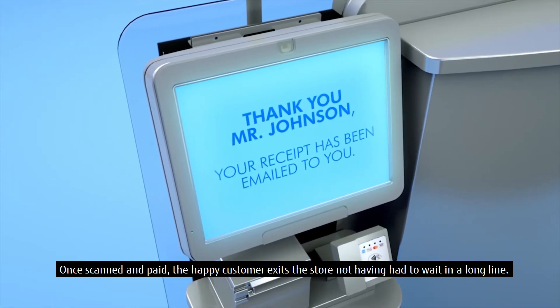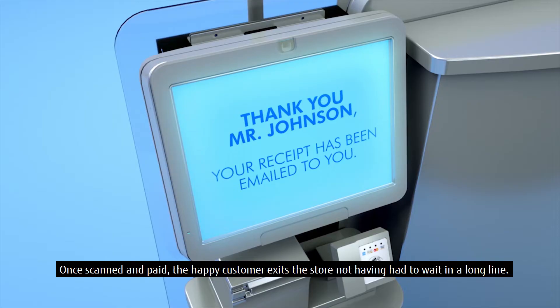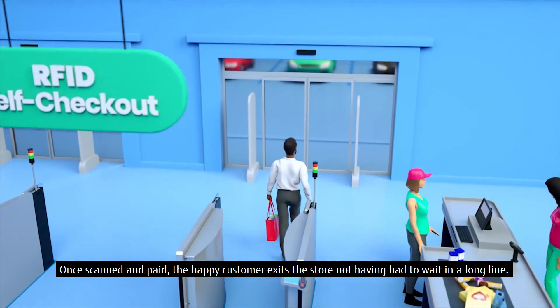Once scanned and paid, the happy customer exits the store, not having had to wait in a long line.